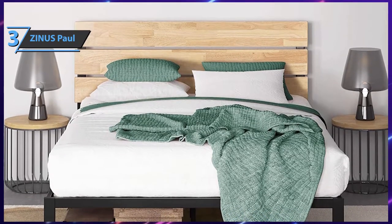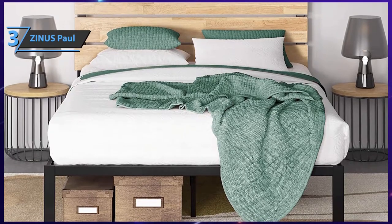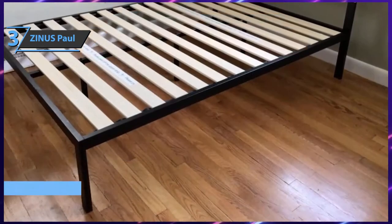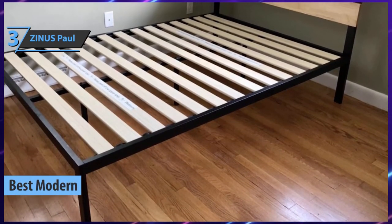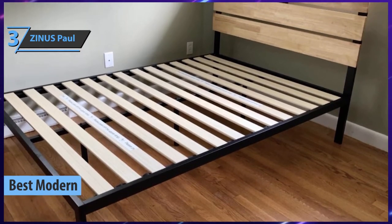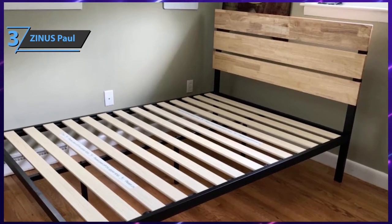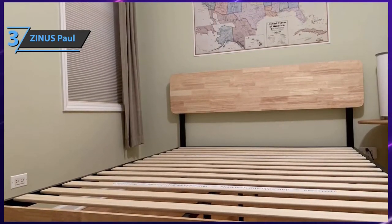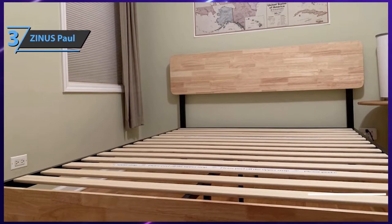Spicing things up a bit, we bring you the Zinus Paul — the best modern bed frame on the market in 2021. If you are looking for a bed frame that will fit perfectly into any modern interior style and lifestyle, check this one out. Zinus, as a reputable brand in this industry, will certainly help you take your sleeping experience to the next level. The Paul bed frame sports a very casual style with a modern charm and a headboard made of fine pine wood.